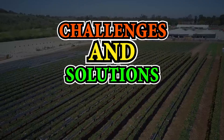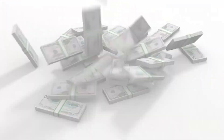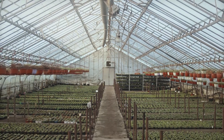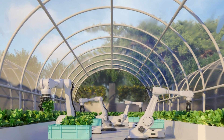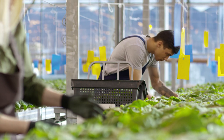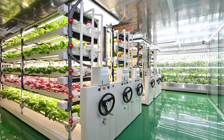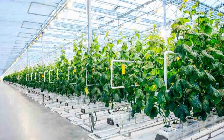Of course, no system is without its challenges. Initial setup costs and potential technological limitations are among the hurdles facing vertical farming. However, ongoing research and industry advancements are addressing these challenges. From energy-efficient LED lighting to innovative financing models, the future of vertical farming looks promising.